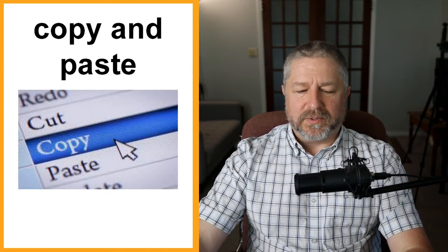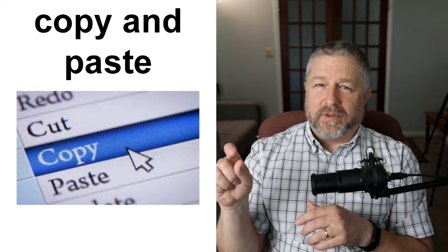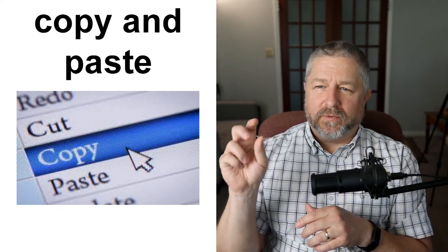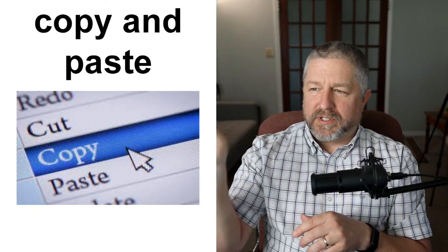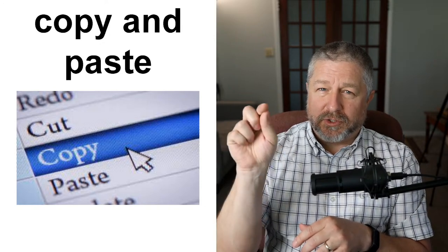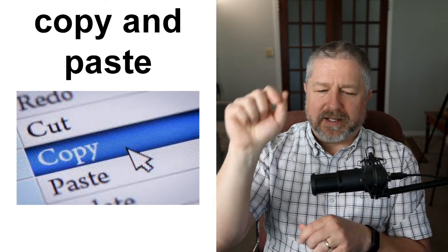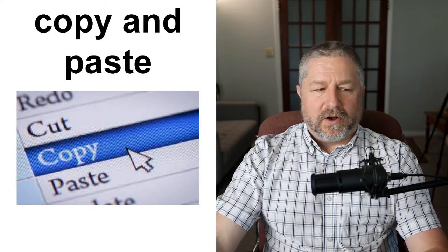Copy and paste go together. Copy and paste is when you highlight something with your computer mouse, right-click and choose copy, then go somewhere else in a document and right-click and choose paste. It's a way to duplicate something on a computer.